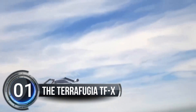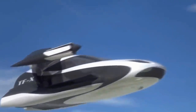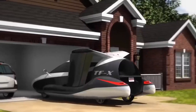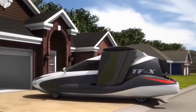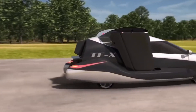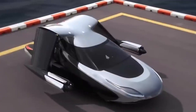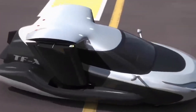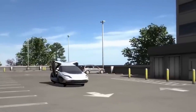Number one: the Terrafugia TFX. Terrafugia is on a mission to design and manufacture hybrid electric and all-electric vertical takeoff and landing roadable passenger aircraft with cutting-edge technology and a focus on sustainability. They are revolutionizing the way we think about transportation. In May 2013, they unveiled their jaw-dropping vision for the future: the four-seat vertical takeoff and landing plug-in hybrid electric flying car, the TFX.